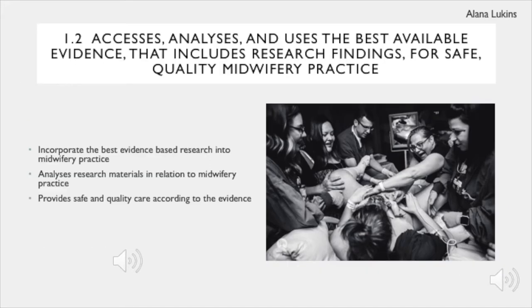Caring for women whilst ignoring evidence-based research leads to unsafe and inferior quality of care. As a midwifery student, it is important to start building a bank of knowledge involving evidence-based practices. Women will have a better understanding and trust the care you provide for them more if you explain the reason as to why it is the most safe and beneficial care.